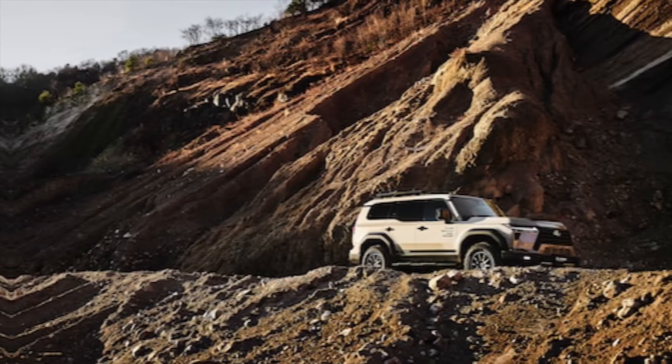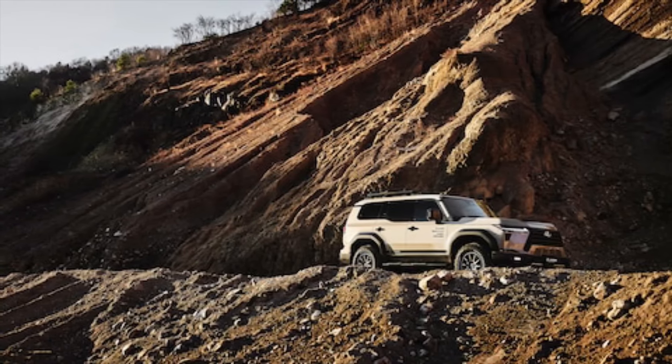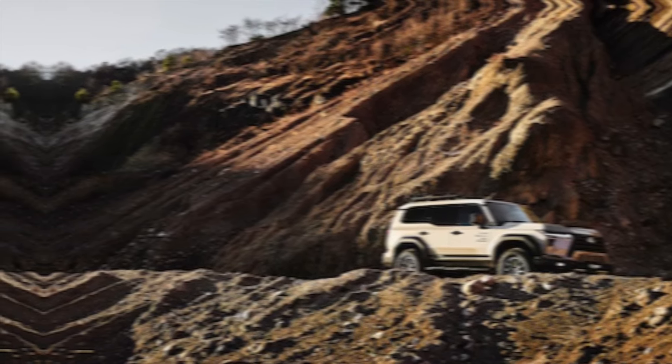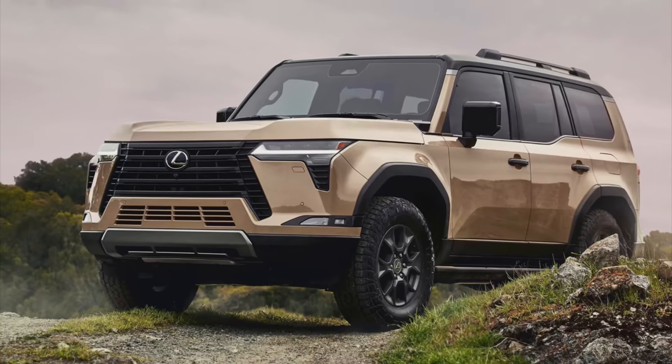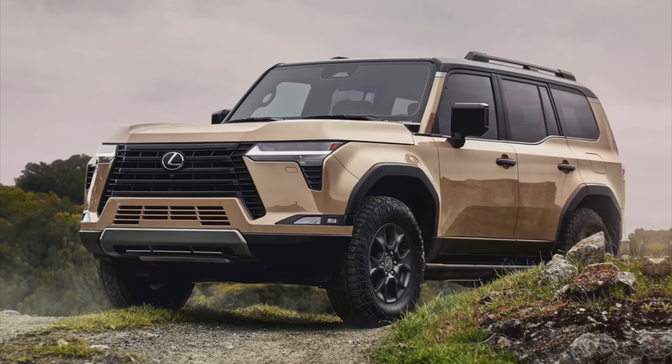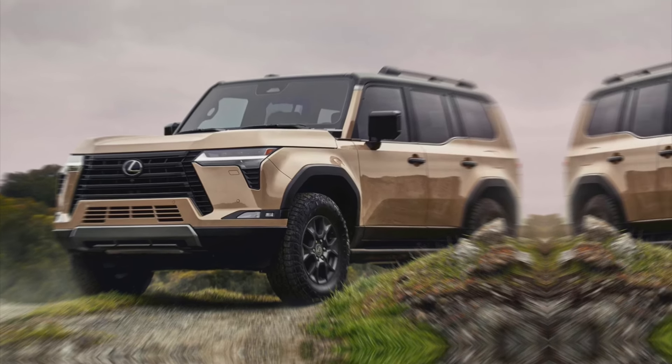So grab your hiking boots, dust off your compass, and hit the road. The 2024 Lexus GX550 is waiting to unleash your inner explorer, one luxurious mile at a time. Thanks for watching — I hope this helps.